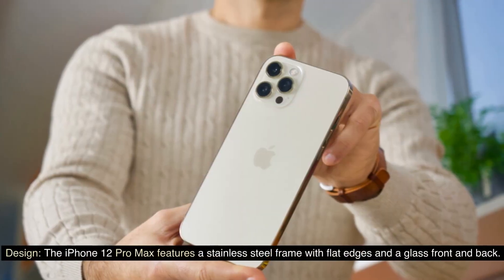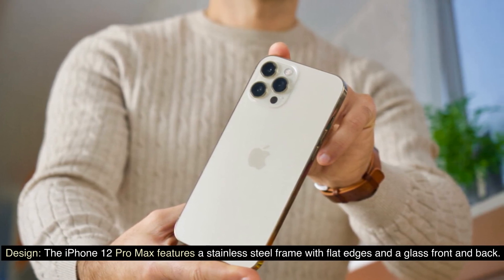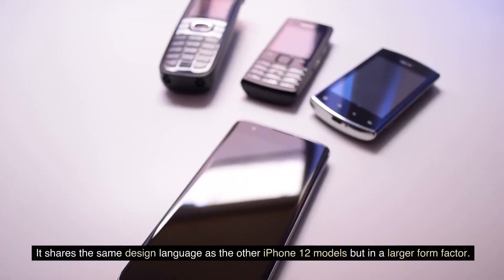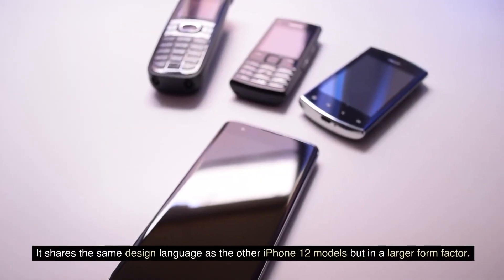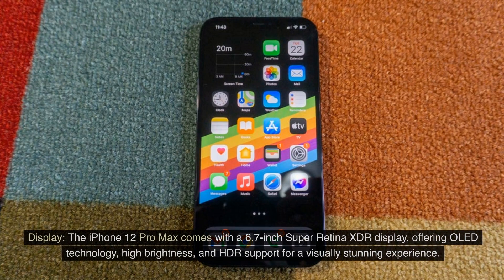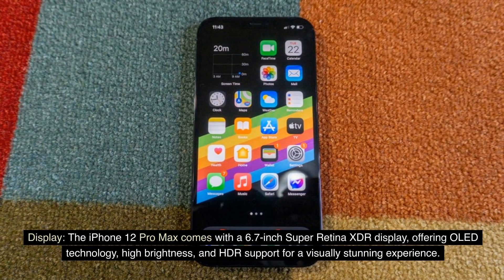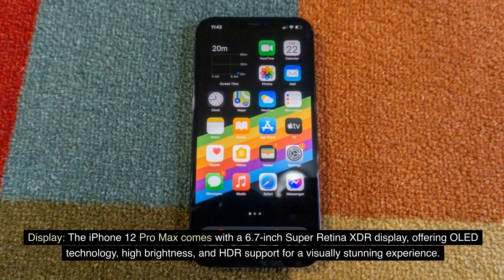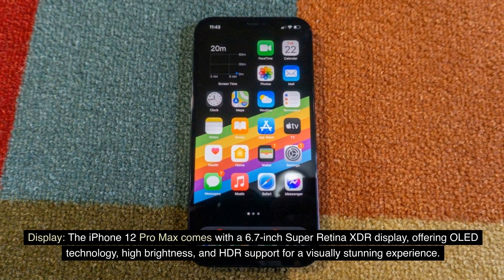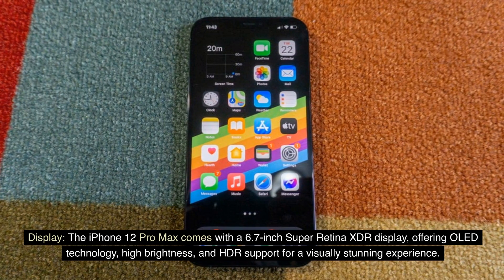Design: The iPhone 12 Pro Max features a stainless steel frame with flat edges and a glass front and back. It shares the same design language as the other iPhone 12 models, but in a larger form factor. Display: The iPhone 12 Pro Max comes with a 6.7-inch Super Retina XDR display, offering OLED technology, high brightness, and HDR support for a visually stunning experience.